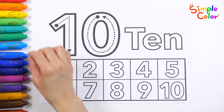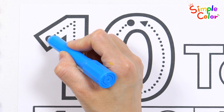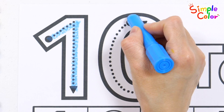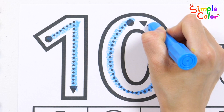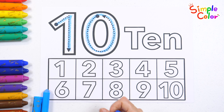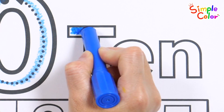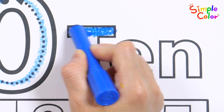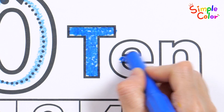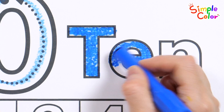Let's write the number 10, following the arrows. Let's color the number with our crayons. Start it up and count with friends. You can use any color you like.